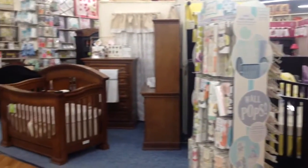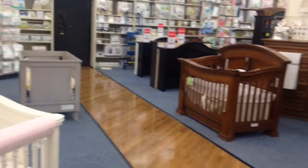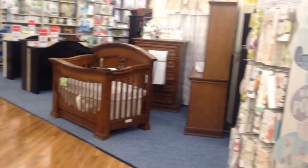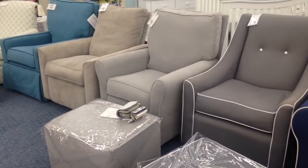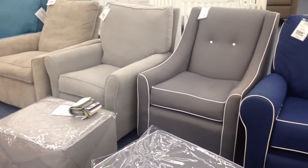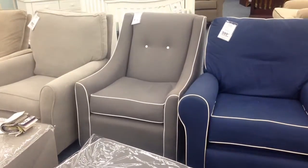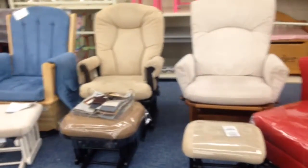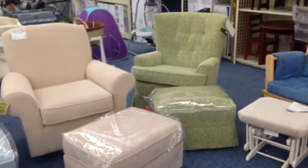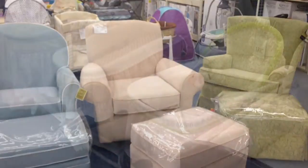I'm so excited that we do not need to get a crib because that saves us thousands of dollars, but there are cute ones out there. The glider game is real right now — they have some nice-looking gliders that look like regular chairs. The old school ones look like you just gave birth, but I'm digging this one right here, the gray with the white piping. Old school versus new school — big difference.